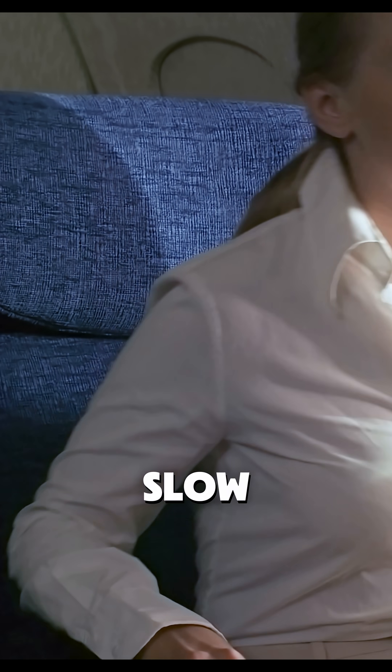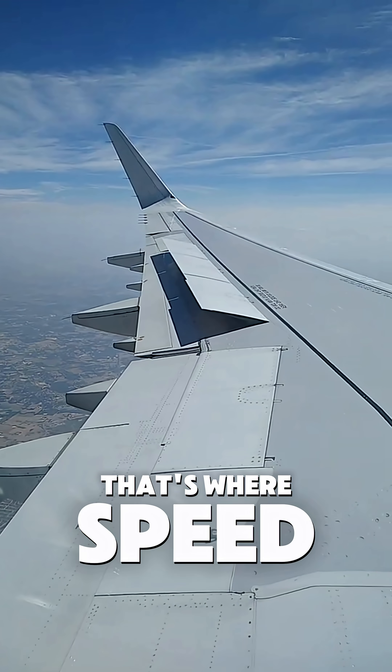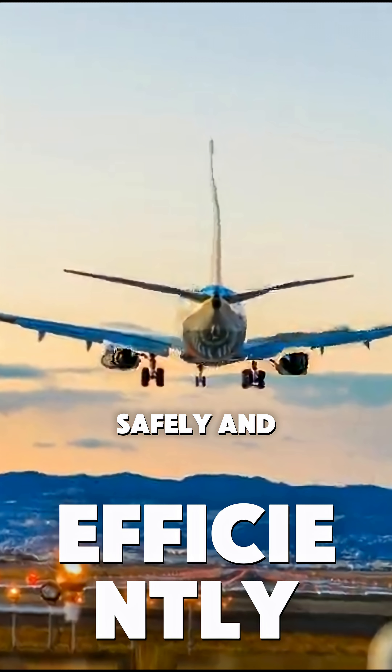Ever wondered how airplanes slow down so smoothly during descent without simply cutting engine power? That's where speed brakes come in — a crucial feature that helps pilots control airspeed safely and efficiently.